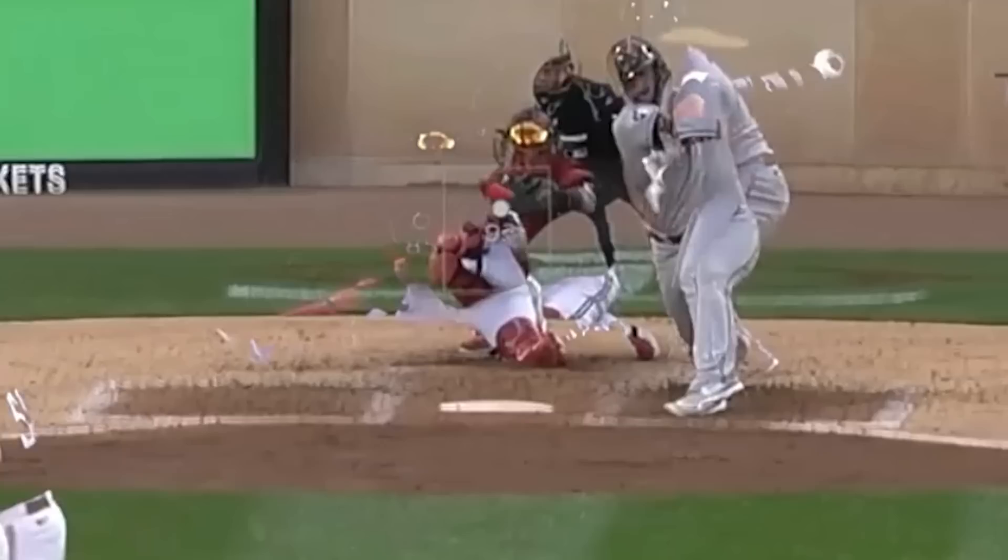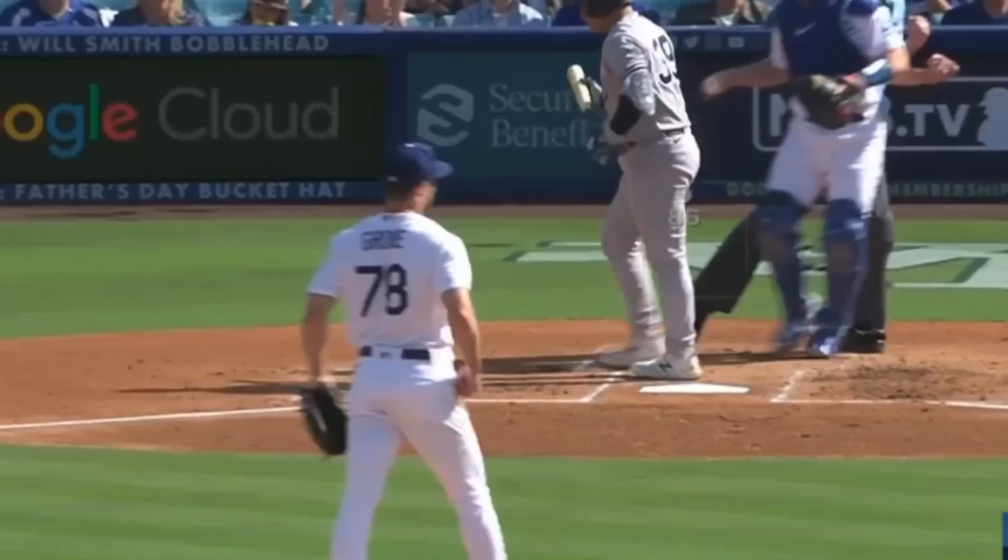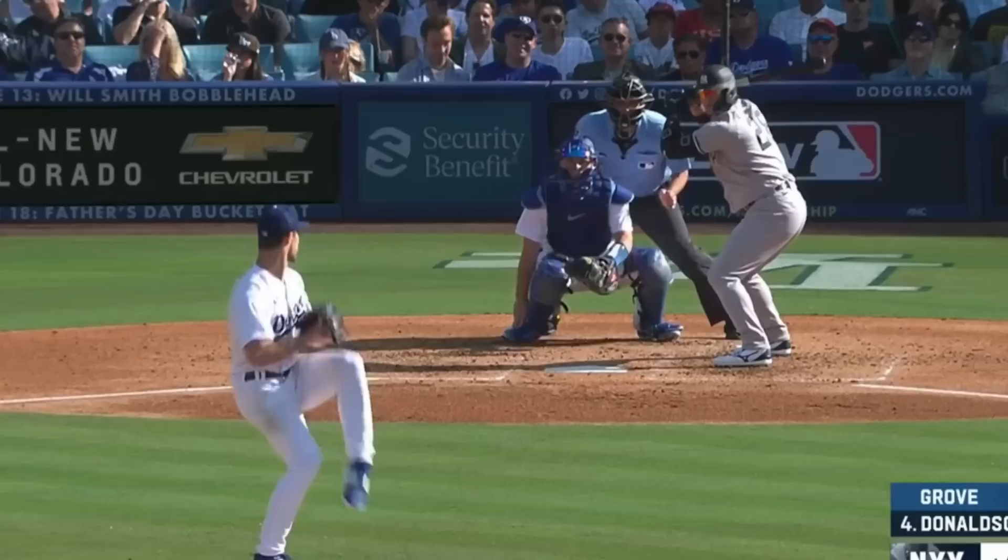Garrett Cole had five Ks in six innings giving up only one run, and relied on his fastballs, sliders, and knuckle curves. He out-dueled Michael Grove, who had seven Ks in five innings but gave up four earned runs. One of those sliders got the ripper to put Josh Donaldson on the eternal IL with severe lacerations and blood loss.